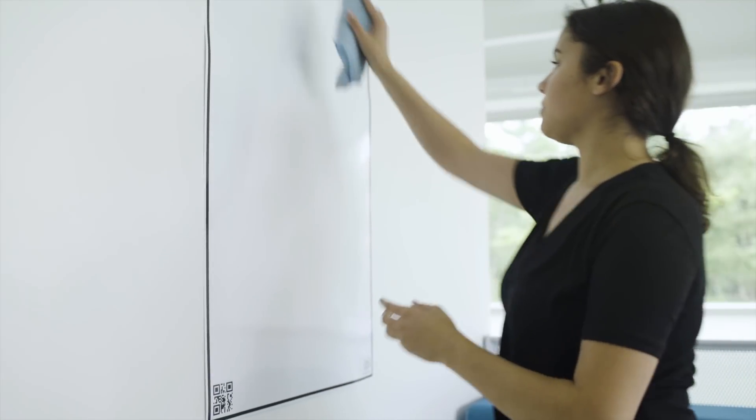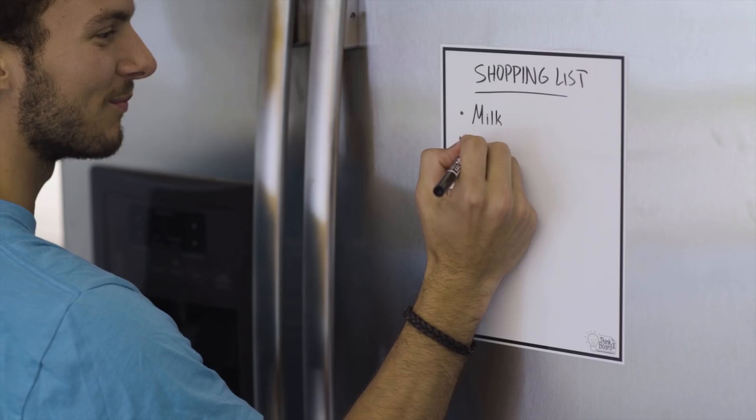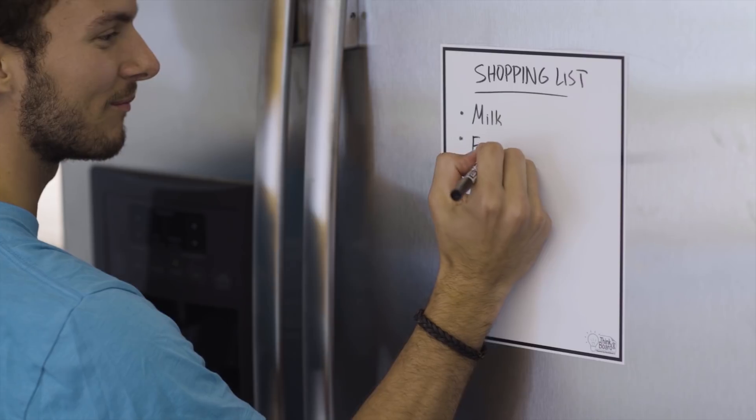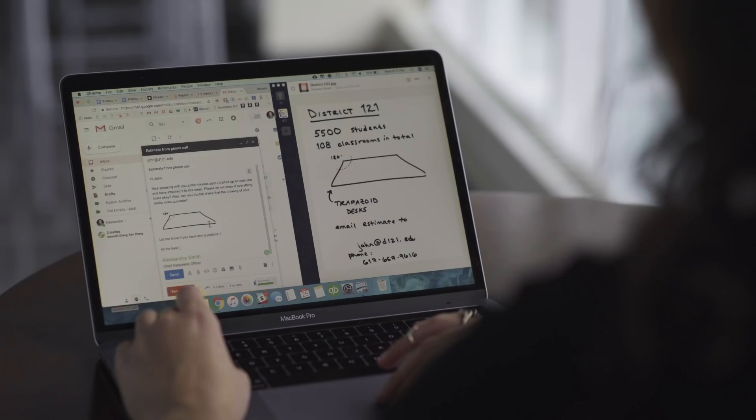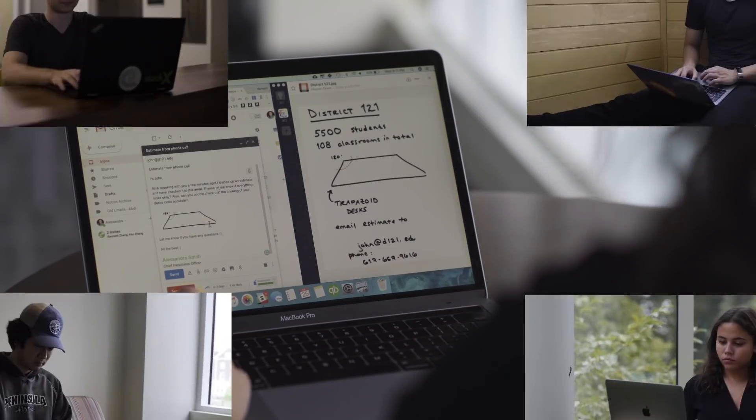The ThinkBoard X comes in two convenient sizes, large and small. So, you can share your notes from that group project and drop them directly into a shared folder. Or, snap a picture of your desk, share with your team, and continue right where you left off.